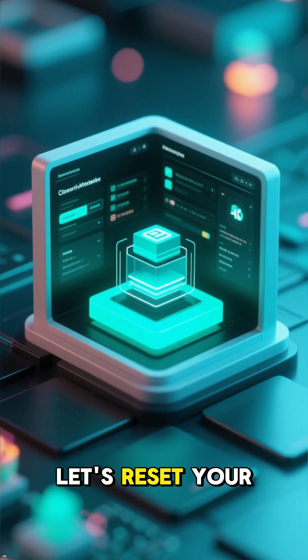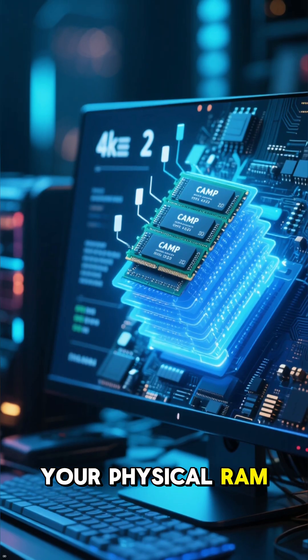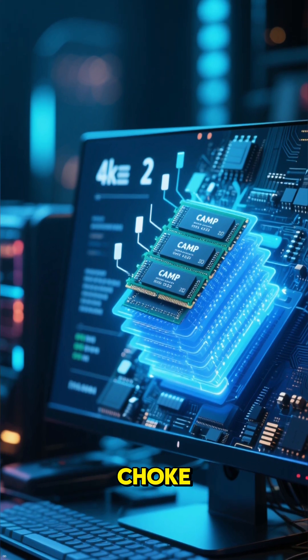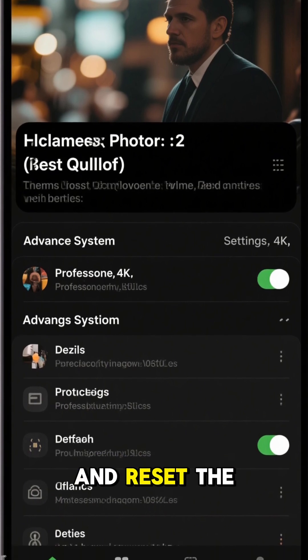Finally, let's reset your virtual memory. This is what Windows uses when your physical RAM gets full, and if it's not set up right, your system will choke. Just go to Advanced System Settings, find Performance, and reset the virtual memory.